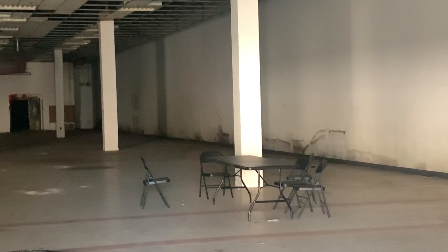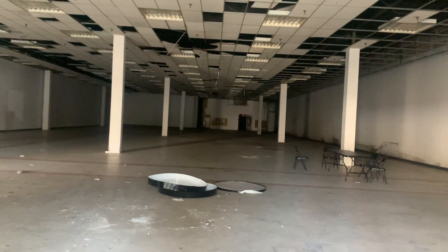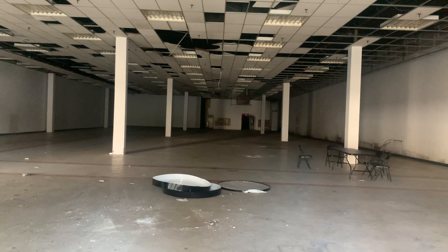The walls look in pretty bad shape — they're like moldy right here. I don't know if the Jamesway over here turned into a different store — this part of the store.